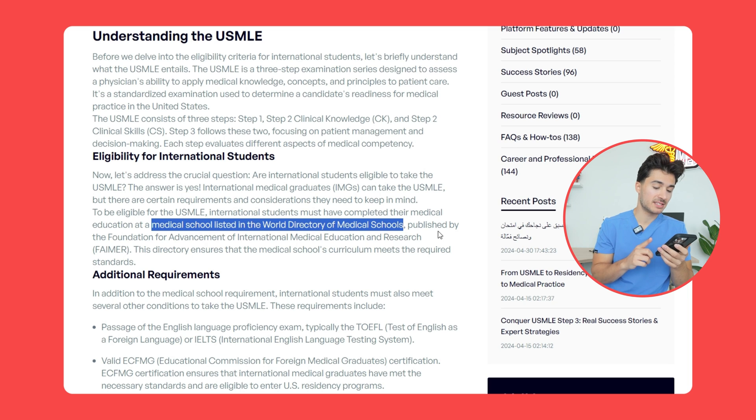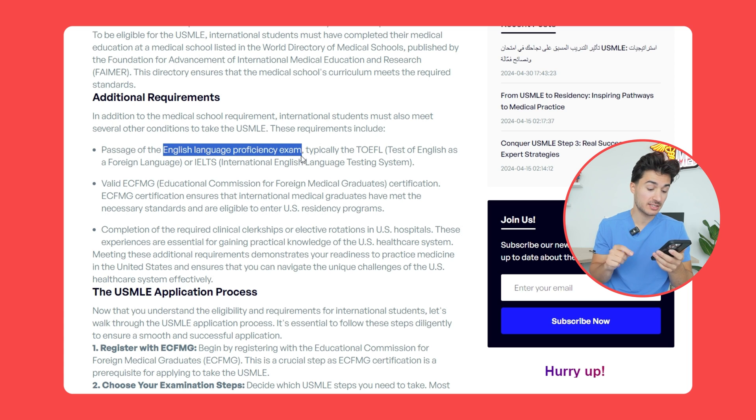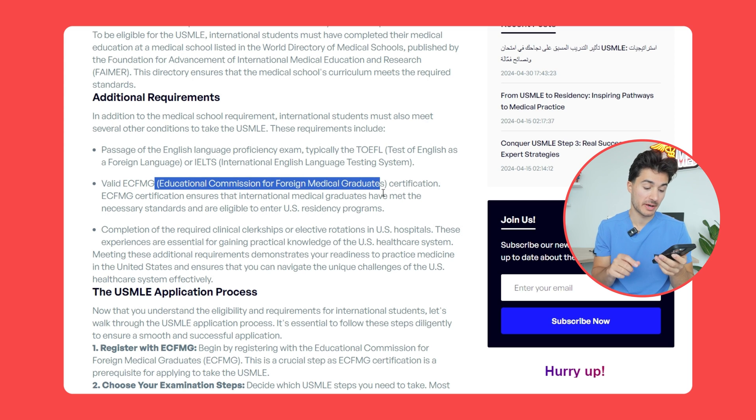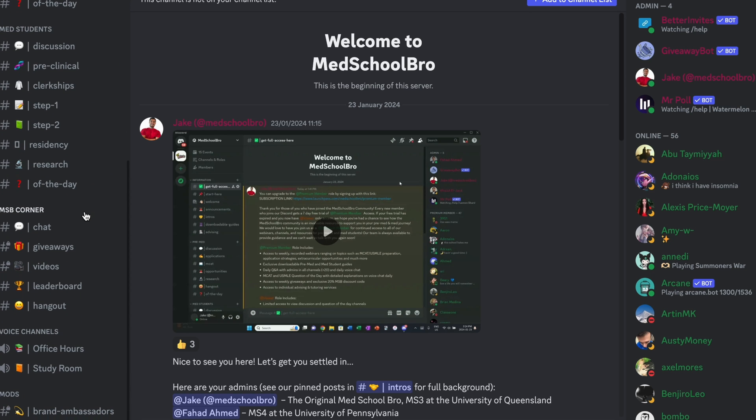There are a few more requirements. If you're not at an English-speaking medical school, you might have to pass an English language proficiency exam. Then you have to register with the accreditation service ECFMG — the Educational Commission of Foreign Medical Graduates. These are the people that will get you your scheduling permit so you can go to a Prometric testing center and book your exam. I'll make a full video breakdown on how to apply as an international student, and if you have specific questions, join our Discord community.